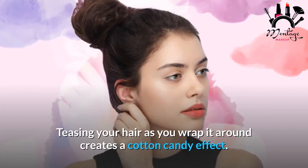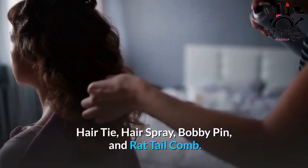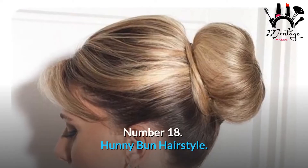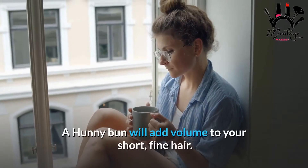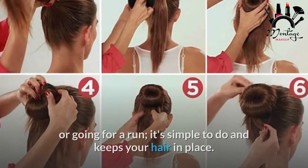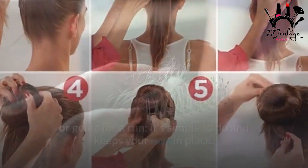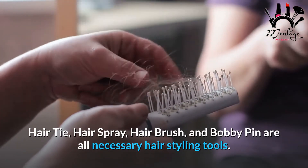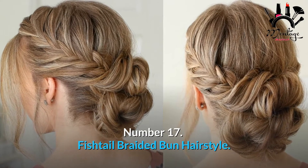Another adorable hairstyle for top-knot devotees, a cotton candy bun may be created in a matter of minutes. Teasing your hair as you wrap it around creates a cotton candy effect. Required tools: hair tie, hairspray, bobby pin, and rat tail comb. Number 18: Honey Bun Hairstyle. A honey bun will add volume to your short fine hair. Make a honey bun before heading to the gym or going for a run — it's simple to do and keeps your hair in place. Required tools: hair tie, hairspray, hair brush, and bobby pin.